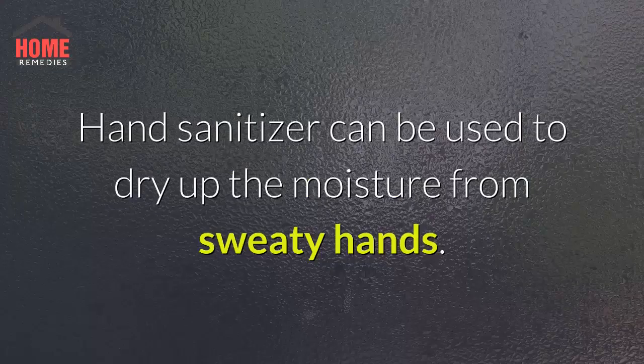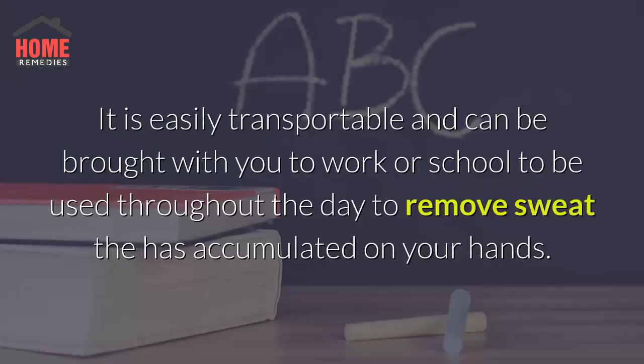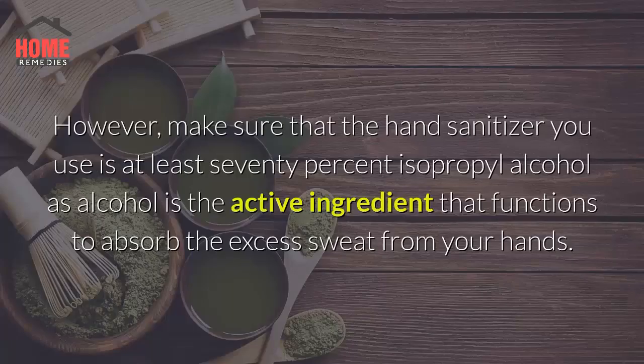5. Use Hand Sanitizer. Hand sanitizer can be used to dry up the moisture from sweaty hands. It is easily transportable and can be brought with you to work or school to be used throughout the day to remove sweat that has accumulated on your hands. However, make sure that the hand sanitizer you use is at least 70% isopropyl alcohol, as alcohol is the active ingredient that functions to absorb the excess sweat from your hands.